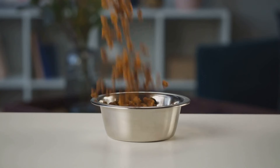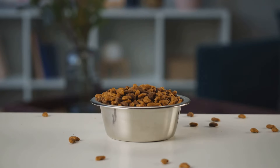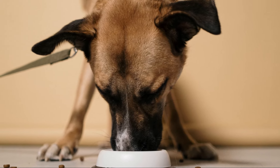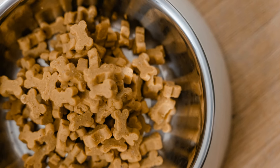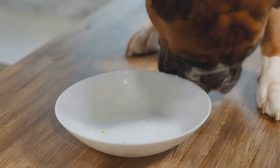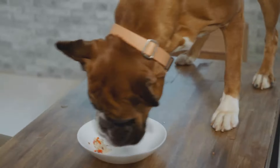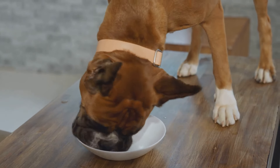Coming in at number 4: multivitamins. These are perfect for filling any nutritional gaps in your dog's diet, making sure they get all the essential vitamins and minerals. Even with a balanced diet, some dogs may still lack certain nutrients that are crucial for their overall health. For instance, some dogs may have trouble absorbing specific vitamins from food, while others might have increased nutritional needs due to factors like age, activity level, or underlying health conditions.